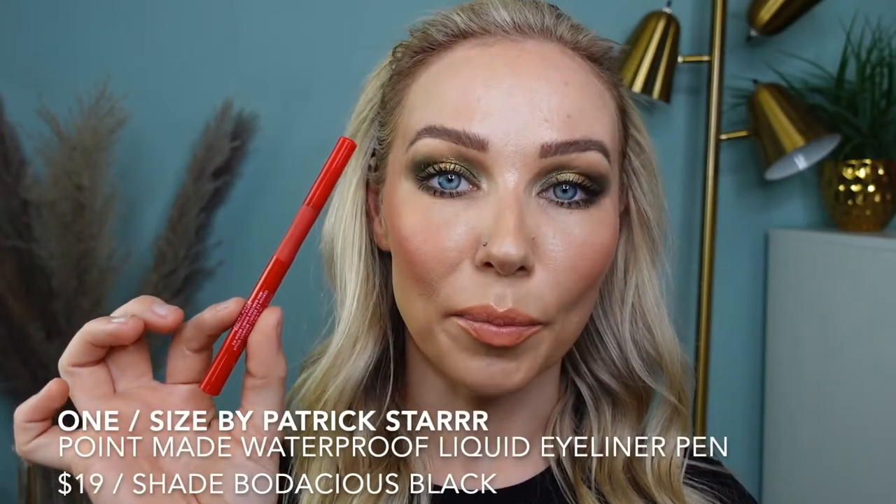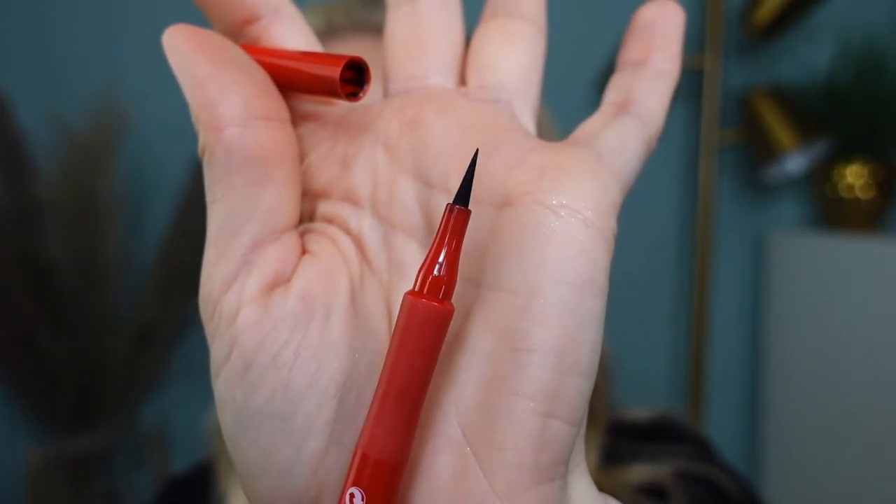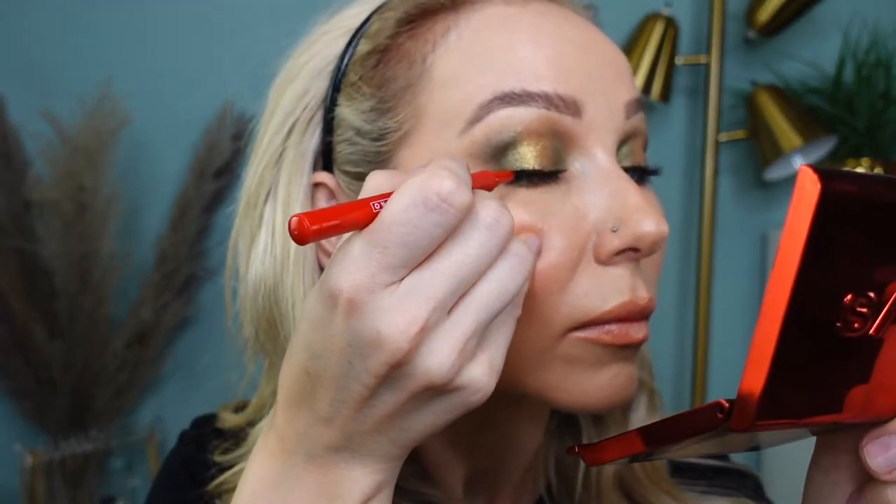I added the Point Made Waterproof Liquid Eyeliner, which retails for $19. It has a really pointed felt-tip applicator — waterproof, matte finish, long-wearing, and doesn't smudge or skip over eyeshadow or lashes. It's very opaque. With glittery eyeshadows on my lids there was no skipping and it was easy to apply. I have some wrinkles on my upper lid so I went over the same spot a few times, but over eyeshadow it went really smoothly. It's truly waterproof, doesn't smudge, and the fine felt tip gives great precision to get close to the lash line.